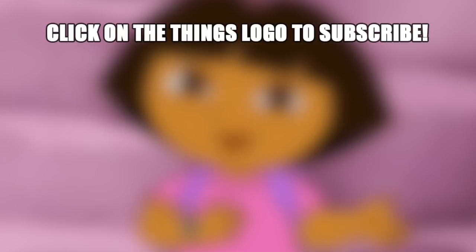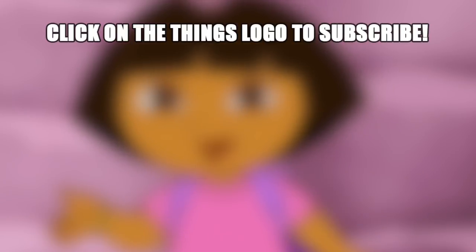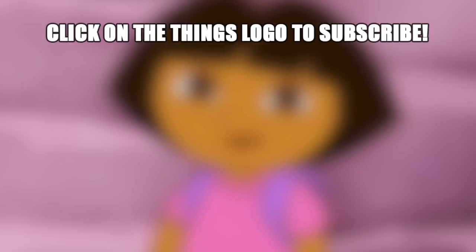For more videos like this one, check out 10 Teen Titans Go! characters in real life. See you next time!